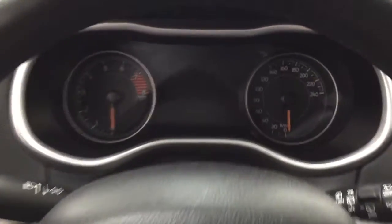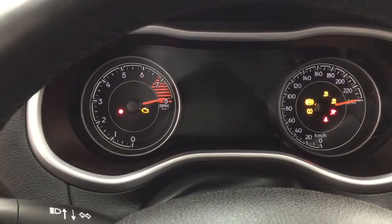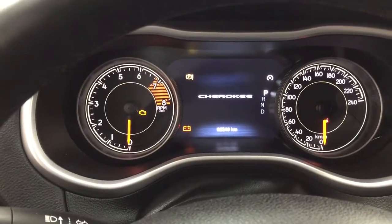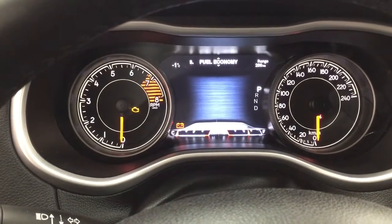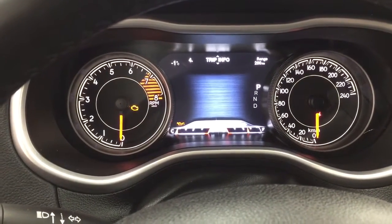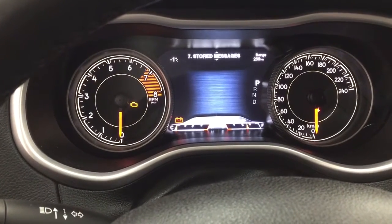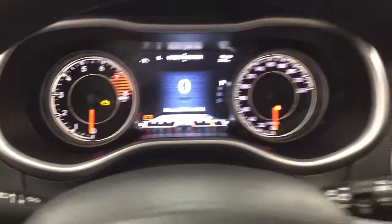Taking a closer look at the multi-informational display, you'll see a couple of different features. Going through the menu, you have a digital speedometer with vehicle info including tire pressure monitoring, fuel economy, trip info, stop and start, audio, stored messages, and a screen setup so you can personalize everything for yourself.